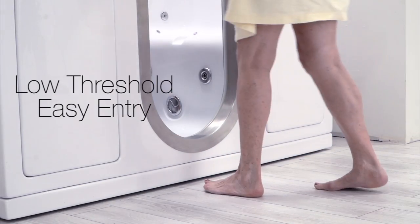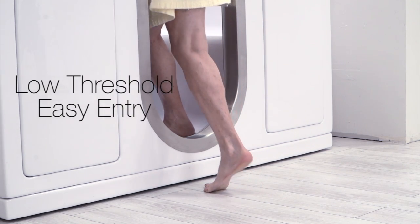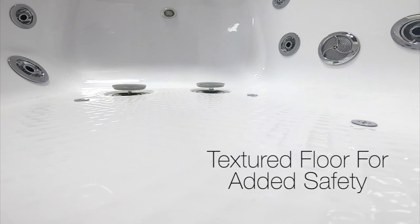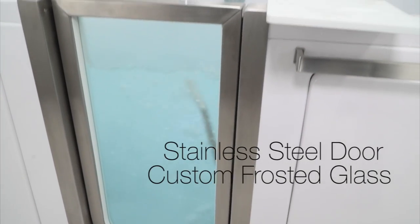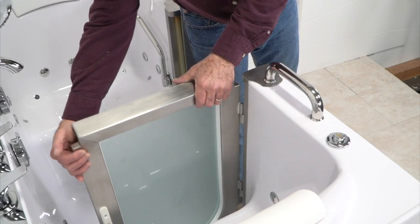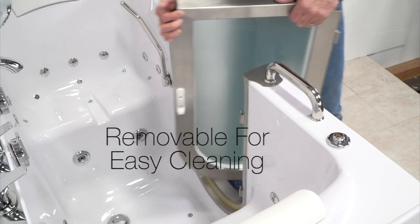As with all of Ella's tubs, The Companion has an extra-low threshold for easy entry and a textured floor for added safety. The custom-crafted brushed stainless steel door with frosted glass comes with a chrome locking handle and is removable for easy cleaning.